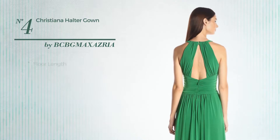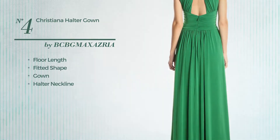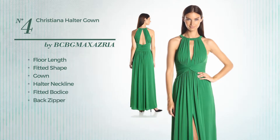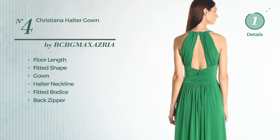Number 4. A flattering floor-length fitted gown. Featuring a halter neckline, as well as a fitted bodice and a back zipper, produced with jersey, embellished with ruches. Available exclusively in this color.